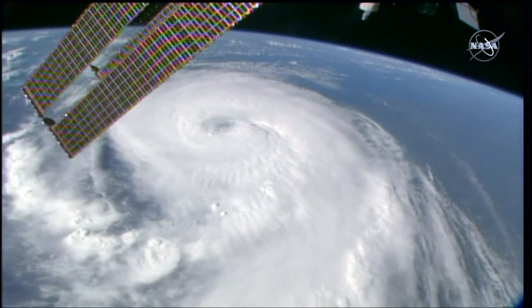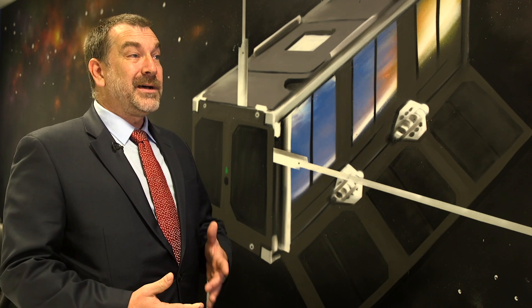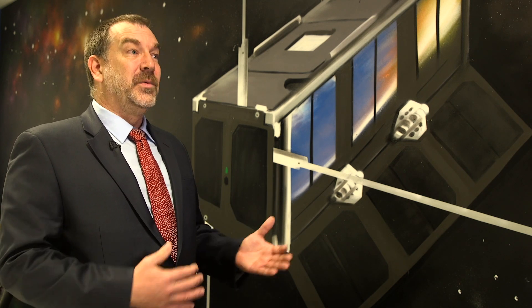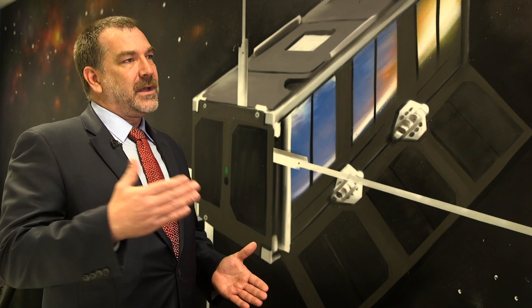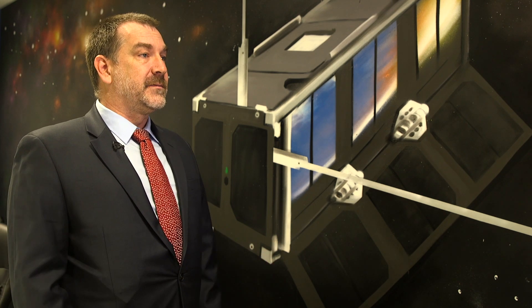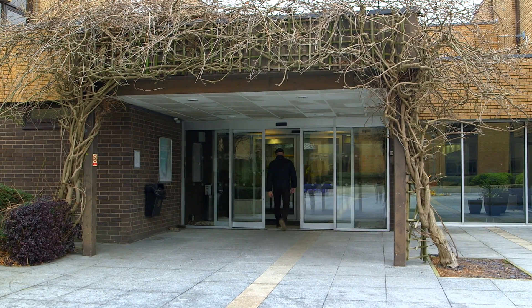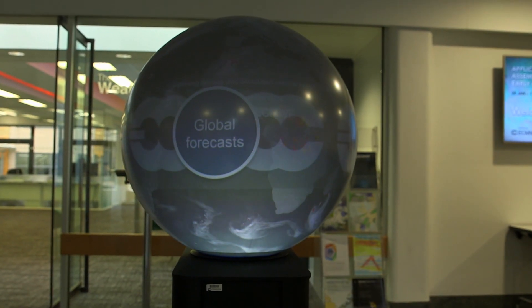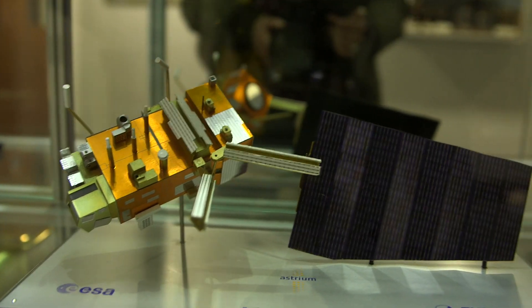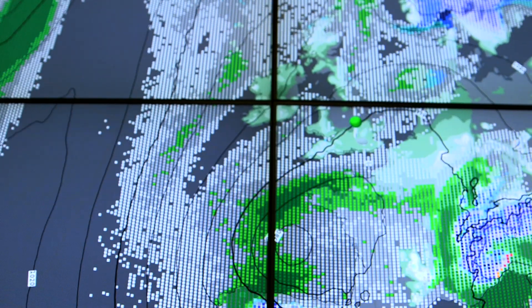We actually see ourselves as being complementary to all of the government satellites. We're excited that they still fly these instruments — they're great. We can calibrate to them. But it's another observation that we don't have to fly. We're flying in between, filling in the gaps to make it a more robust observation. CubeSats make it much easier for private companies like OMS to put groundbreaking kit into space. But to really benefit everyone's weather forecast, that data needs to be shared.